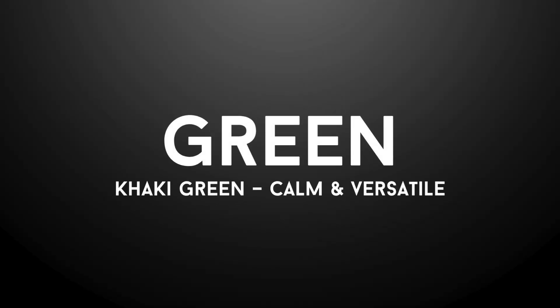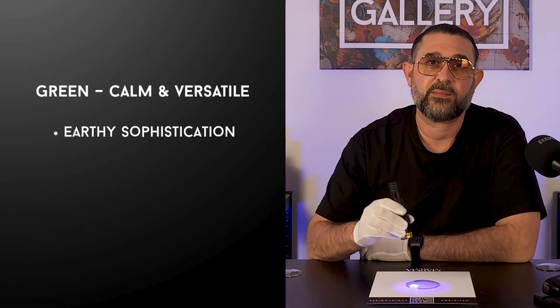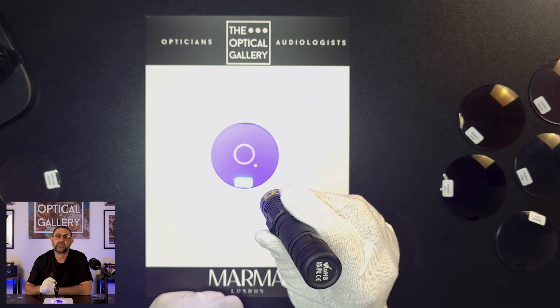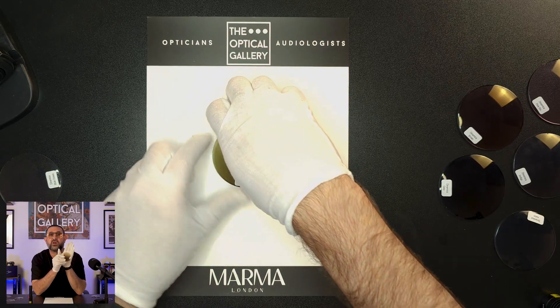Now on to Dynamica Green. And let me tell you straight, this isn't like any other green lens you've seen before. It's not G15, it's not emerald and it's definitely not jade. This is something different — an earthy, warm, khaki green. Think sophistication with a grounded organic vibe. When it's activated, Dynamica Green hits around 70-75% density. The undertones of brown running through it give it that earthy, natural look — less of a dual tone, more of a subtle, confident khaki.